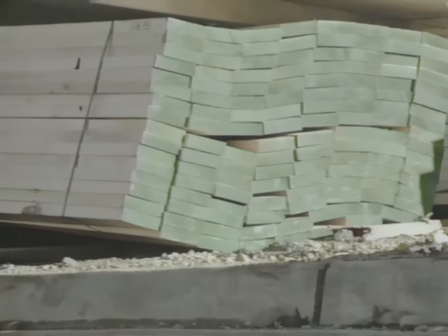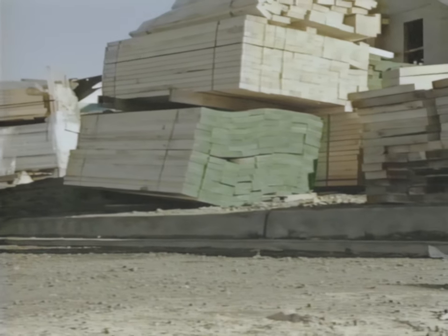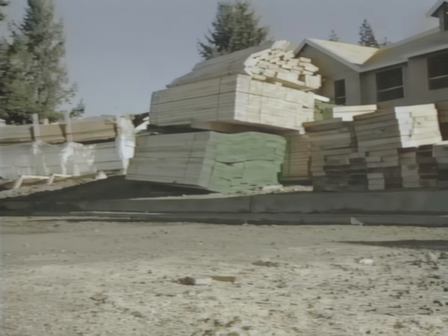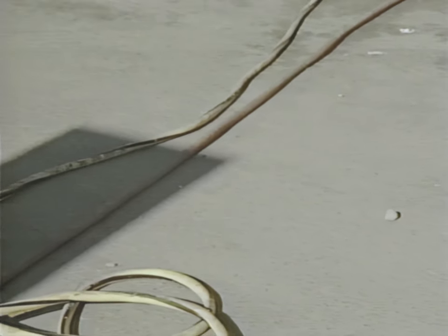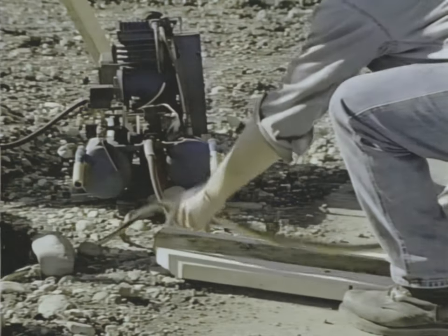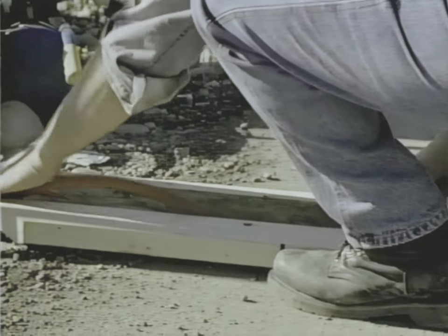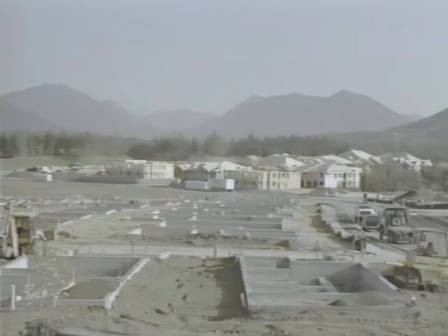When unbanding a lumber package, be aware of possible shifting of the load. If the load is on unlevel ground or is otherwise unstable, remove bands from the uphill or stable side. If power cords or hoses are run across roads, driveways, or other areas where vehicles or equipment may be moving, they need to be protected from damage. One way to do this would be to build a trough to run them through so vehicle traffic will not damage them.